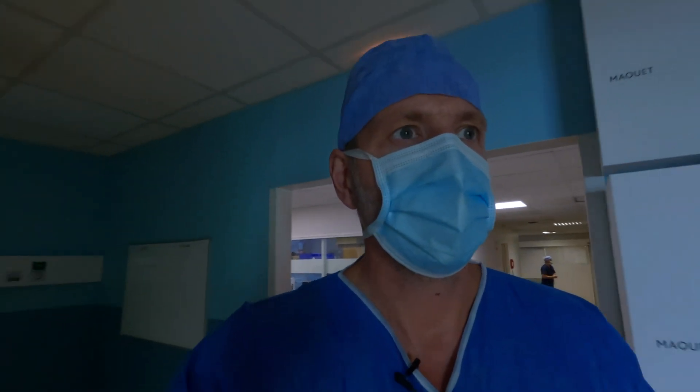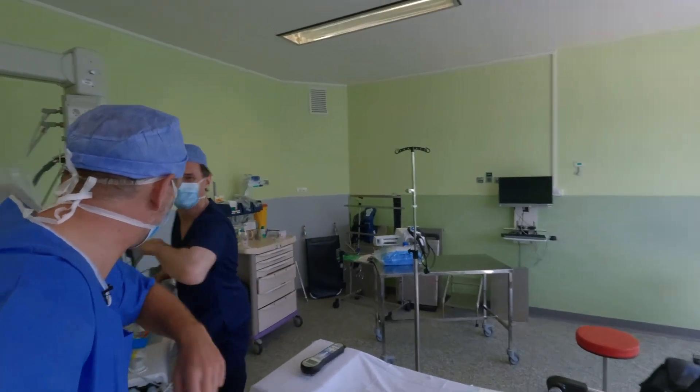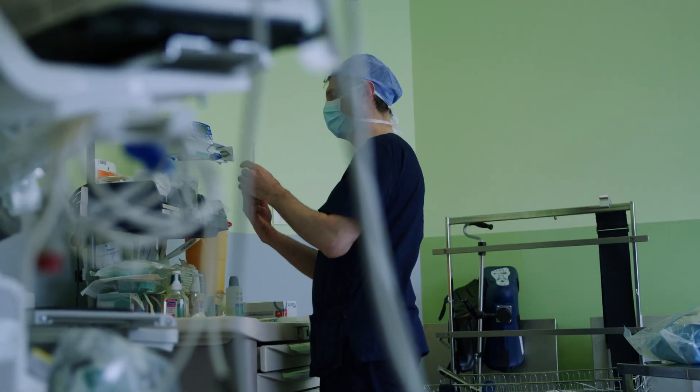I have my scrubs on now, and Dr. Dalvo should be in this operating room just here. Dr. Dalvo, how are you, sir? I'm good, thank you.